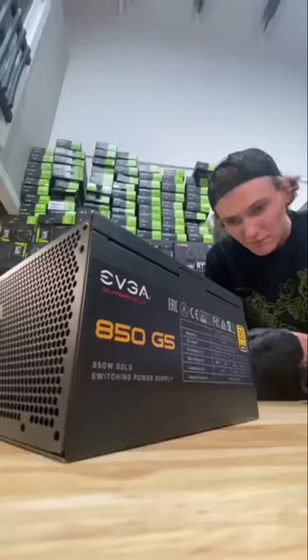A $1,500 gaming PC build — let's part it out. We've been making a lot of videos to help new PC builders get started, so here's a build to practice on. Let's begin.